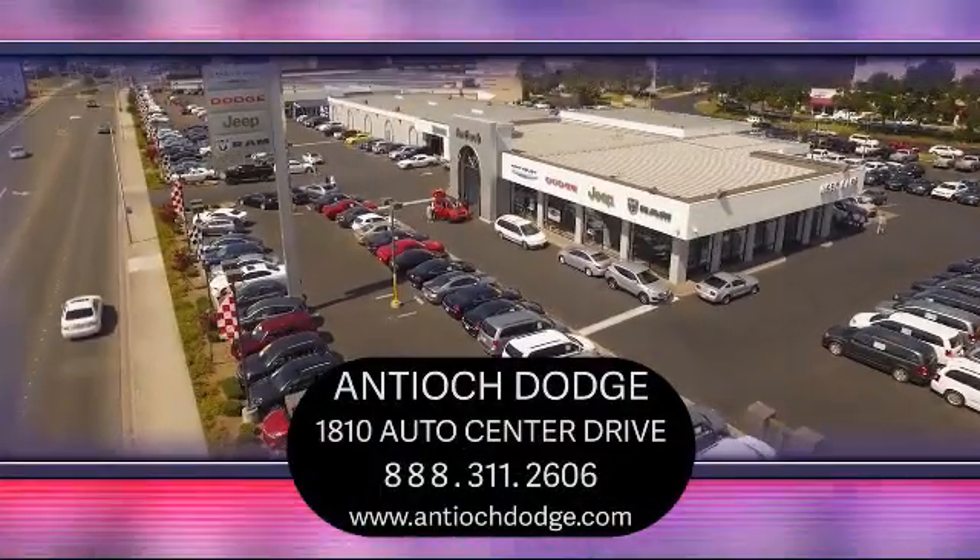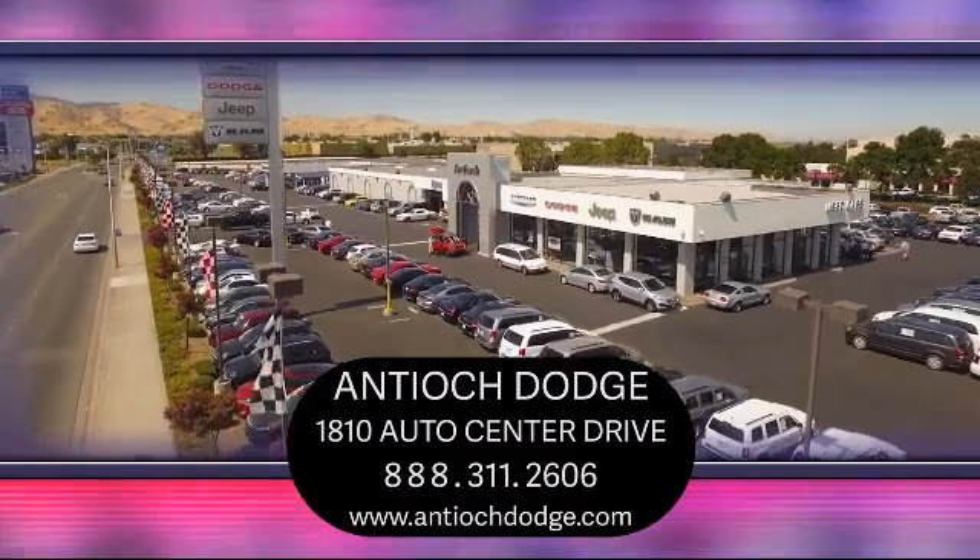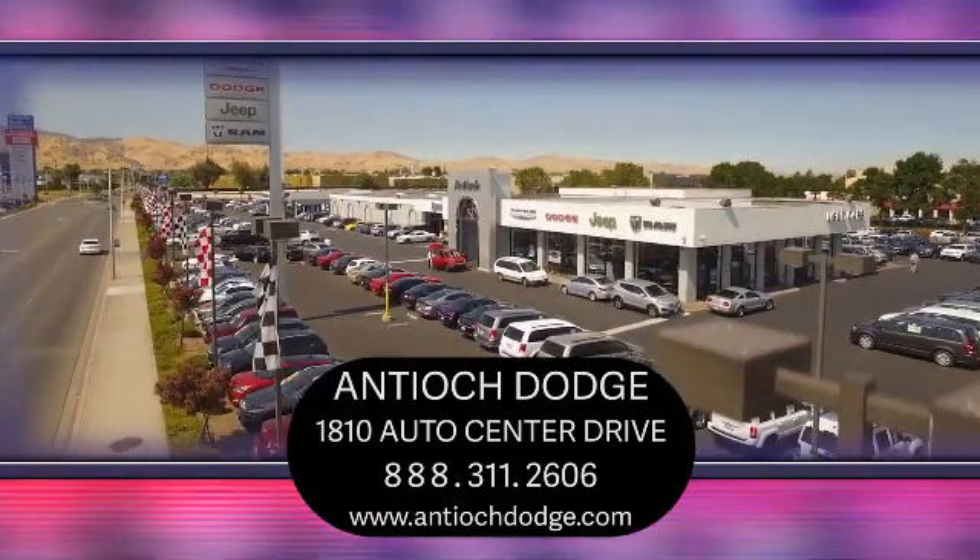We have a dedicated and friendly team, and we're ready to serve all of your automotive needs. We've been serving our community for over 25 years, and it shows. Come see us today at 1810 Auto Center Drive, just off the Highway 4 Auto Center Drive exit in Antioch.